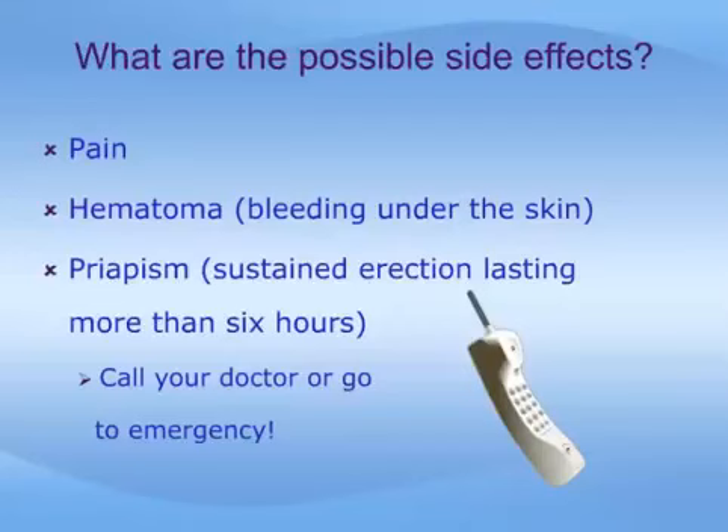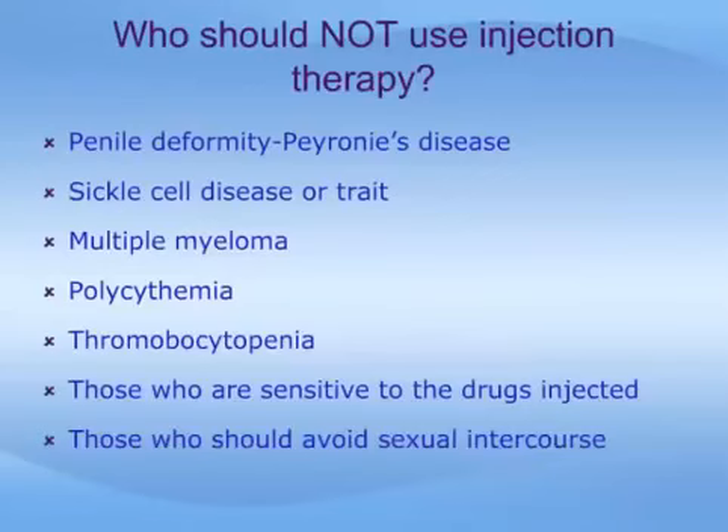Self-injection therapy should not be used by patients with penile deformity, commonly known as Peyronie's disease, or by patients having medical conditions that predispose them to prolonged erection or priapism, such as sickle cell disease or sickle cell trait, leukemia, multiple myeloma, polycythemia, or thrombocythemia. Furthermore, those with a known hypersensitivity or allergy to the injection medications, or those who have been advised for medical reasons to avoid sexual intercourse should not use this therapy.